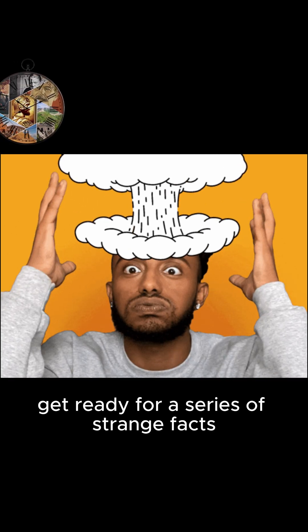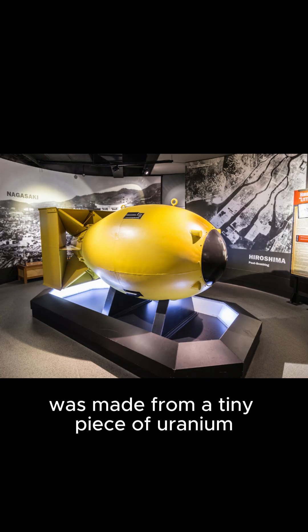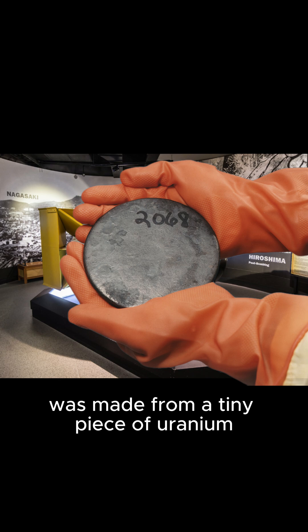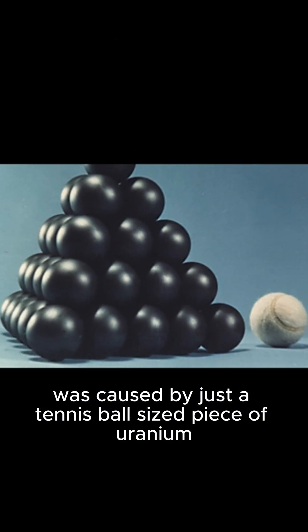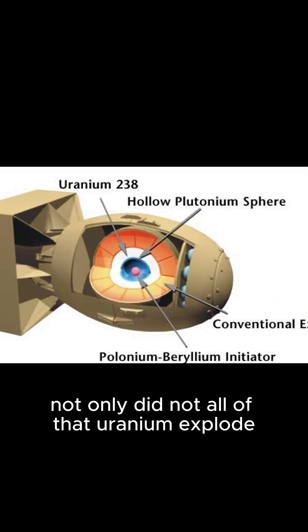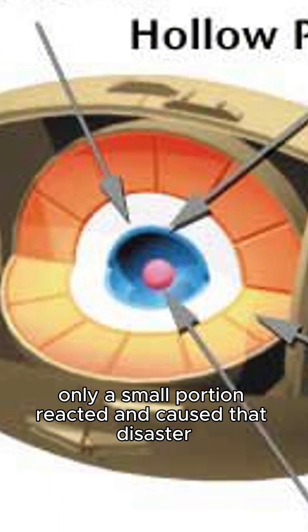Get ready for a series of strange facts about the atomic bomb that will blow your mind. The Hiroshima atomic bomb was made from a tiny piece of uranium — that terrible explosion was caused by just a tennis ball-sized piece of uranium. Not only did not all of that uranium explode, only a small portion reacted and caused that disaster.